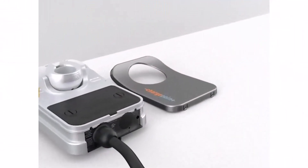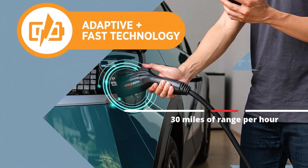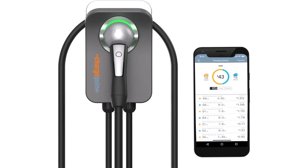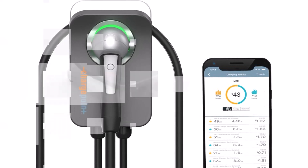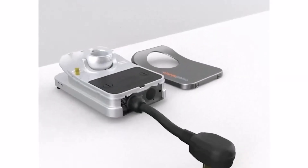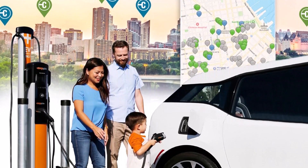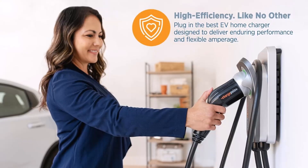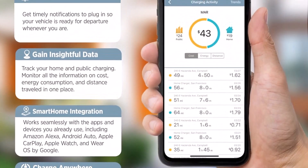Performance-wise, the ChargePoint Home Flex is capable of charging up to seven times faster than a conventional 110V outlet, translating to about 30 miles of range per hour — a crucial advantage for busy users. Connectivity is another strong point, featuring integration with the ChargePoint mobile app, which offers comprehensive management tools, reminders, and smart home device integration. It also taps into ChargePoint's expansive network of over 74,000 stations across North America and Europe. In conclusion, the ChargePoint Home Flex is a top-tier choice for those seeking a reliable, fast, and smart home EV charging solution with solid network support and enhanced safety features.